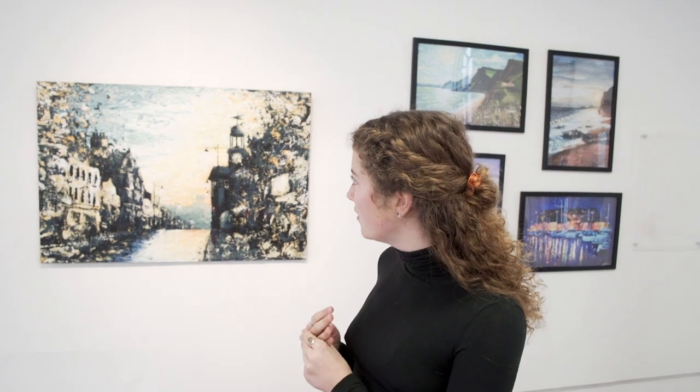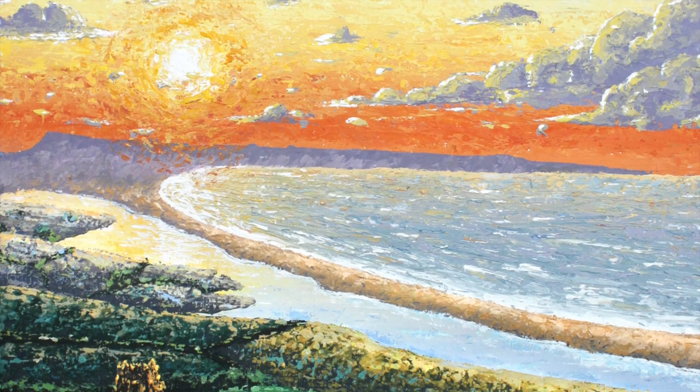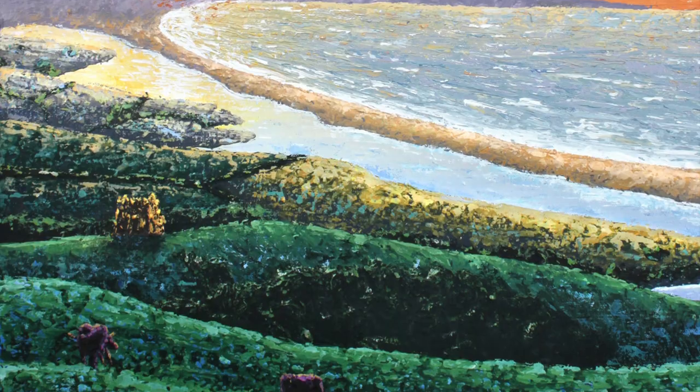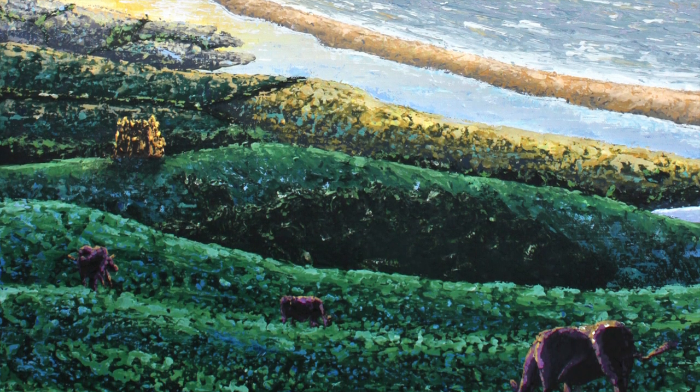Benji works mostly with acrylics, using palette knives to create this amazing sense of movement. He depicts mostly golden hour scenes, which is that beautiful time at the end of the day when everything is egg-washed, so it's really warm and beautiful. I just love that he depicts these places which, for local people, evoke such emotion, like the woodlands and our town centre.